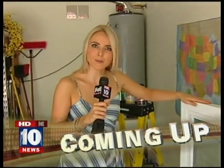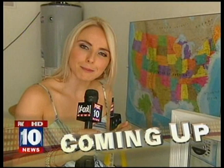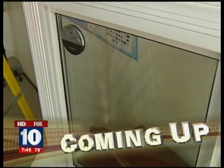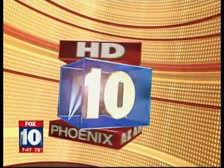Well, as we're traveling during the summer months, there's a good chance somebody might try to break into your property. We've got some tips about how you can safeguard your home and deter crooks from coming inside. You're watching Fox 10 Arizona Morning.